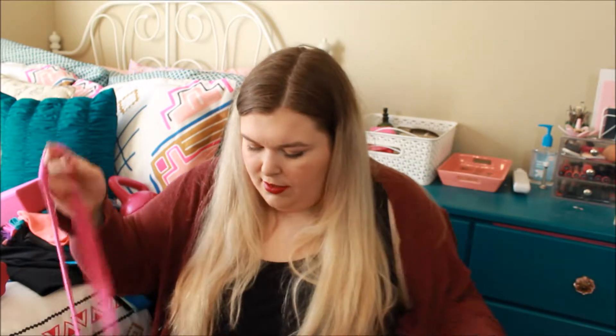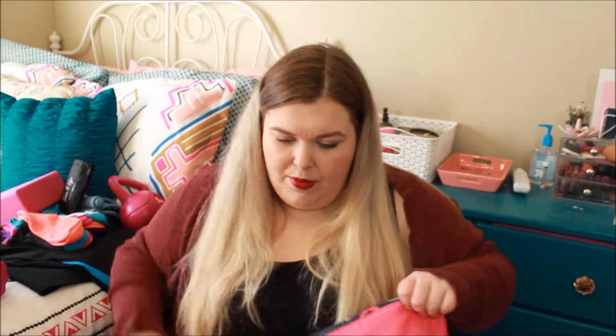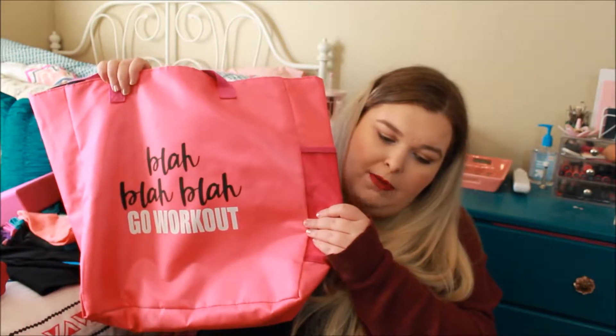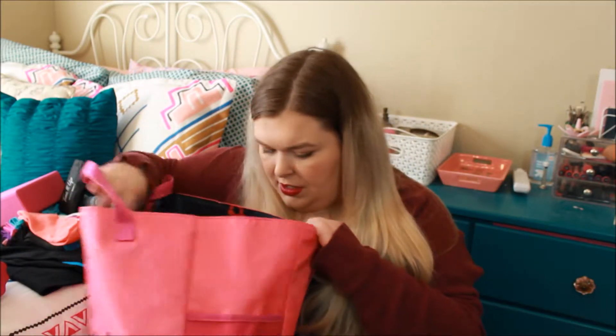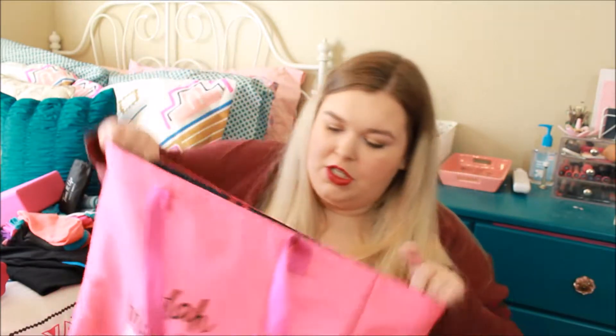Speaking of the flower line, the flower yoga mat looks kind of like the inside of this bag — that's the pattern. This is the bag I bought, and it's a different color than the rest of my stuff from this line — this is the hotter pink. It came in dark pink, hot pink, blue, purple, and black. It says 'Blah blah blah, go work out.' It's huge — it has a mat strap on the back, a little mesh side pocket for water bottles, and the inside is just huge and deep, which is awesome. The bag was $5.